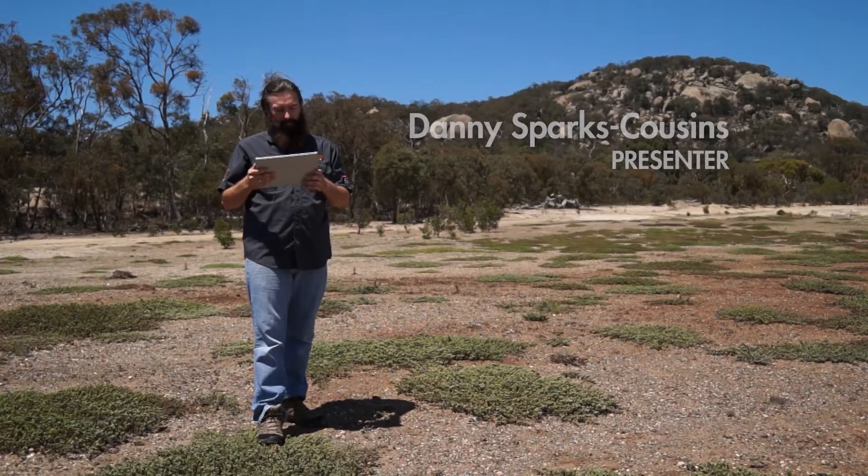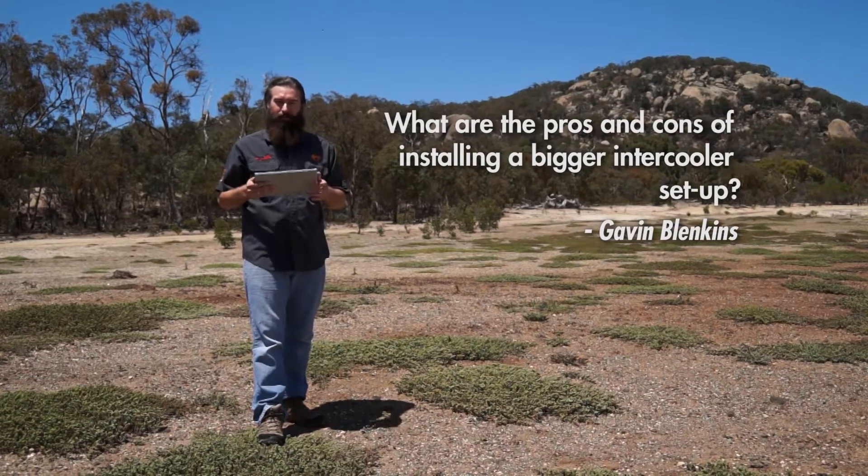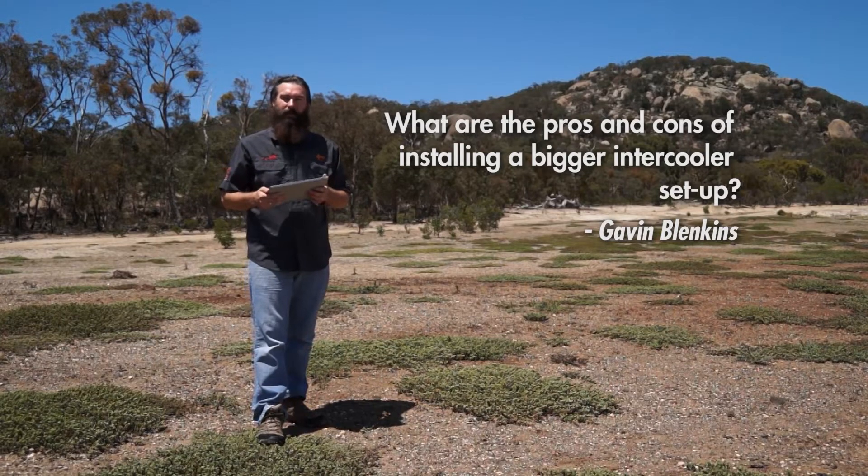This week, the question comes from Gavin Blenkins, who has written: What are the pros and cons of installing a bigger intercooler setup? Well, Gavin, our diesel expert Andrew Limroth from Barrimer Diesel can answer that for us.